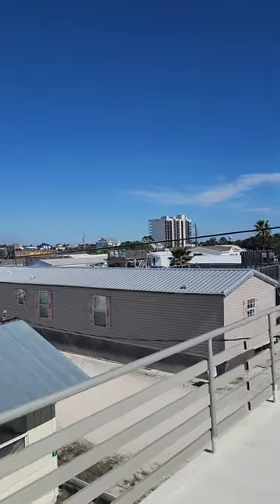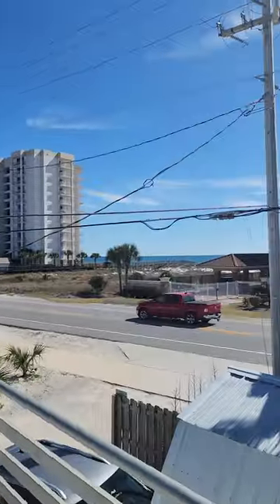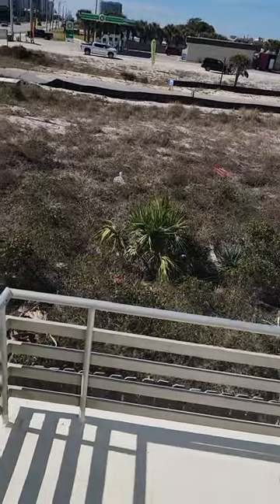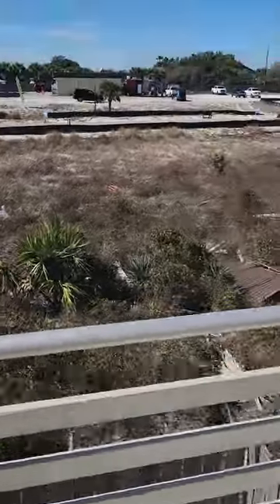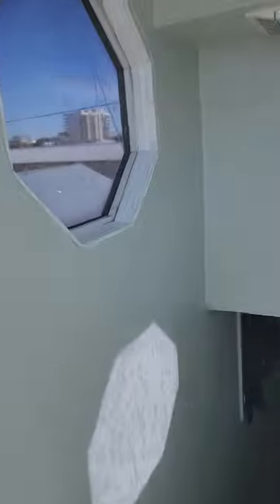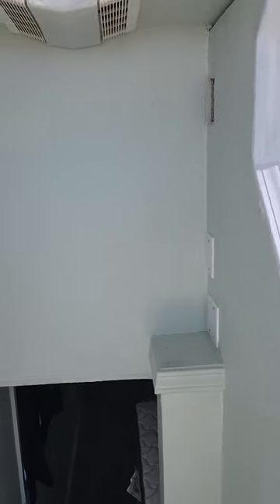A lot of other people did the same thing — super cool. My first tiny house! I'm not digging that there are no railings here, but that's okay. And we've got these little captain's windows.